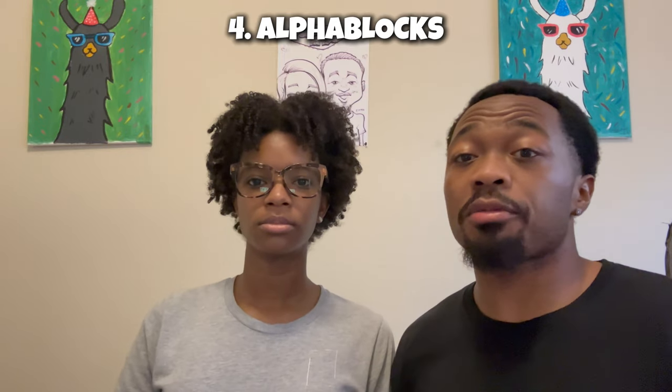The next one is Alphablocks and also Numberblocks. It's a cool little show on YouTube — they teach you how to add, what word goes next to another word, vowels, how to blend letters, how to do compound words. They do multiplication and division — they go really deep into it depending on the age of your child. I would say Alphablocks and Numberblocks is great for young kids and up to older kids.